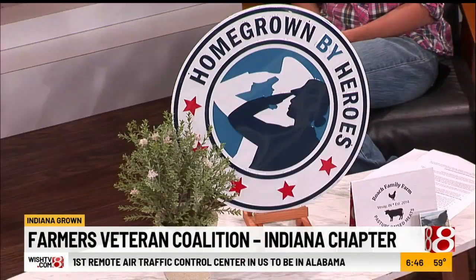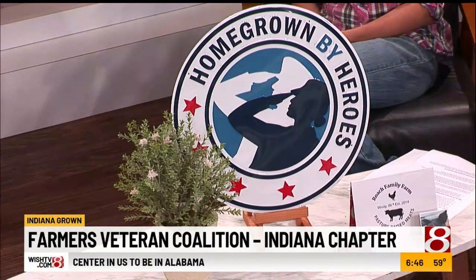Farming equipment can be astronomically high — sometimes as much as a house. Joe, tell us a little bit about your experience with the Farmer's Veteran Coalition. So I'm with the Indiana chapter, and one of the things they do besides the fellowship fund is they provide the Homegrown by Heroes label, which we combine with the Indiana Grown label. That identifies to people buying products that it was made by a veteran and that it was made in Indiana.